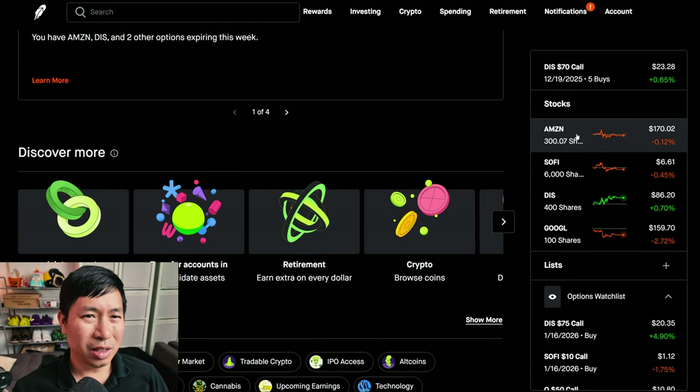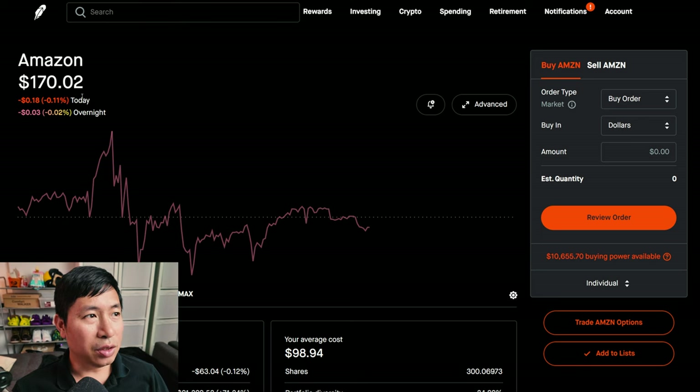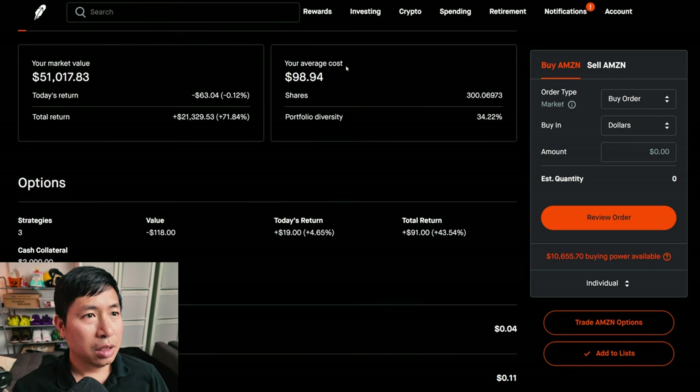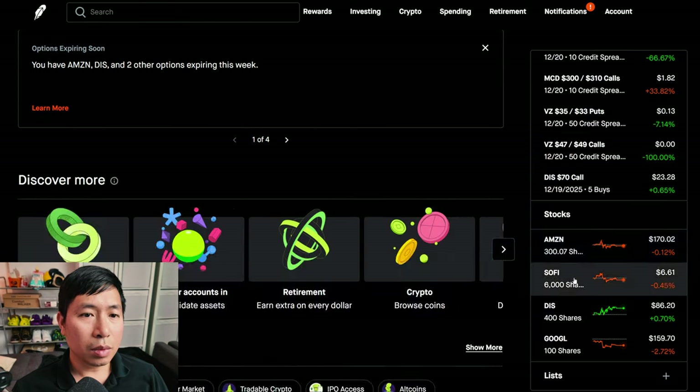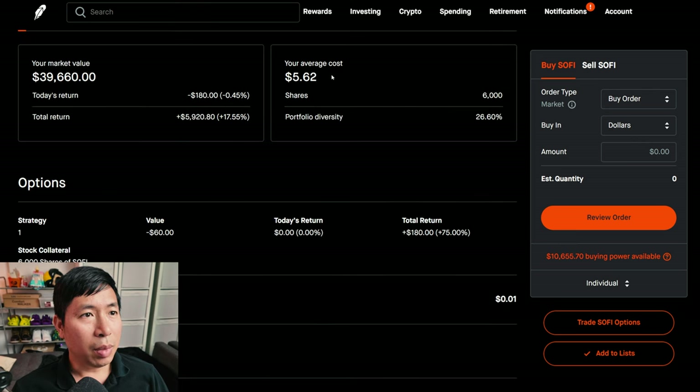For my stocks: Amazon is at $170.02, my average cost $98.94, total return $21,329.53. I have 6,000 shares of SoFi at $6.61, average cost $5.62, total return $5,920.80.